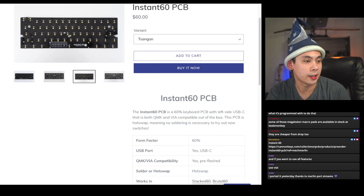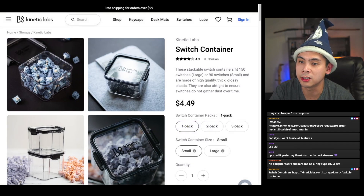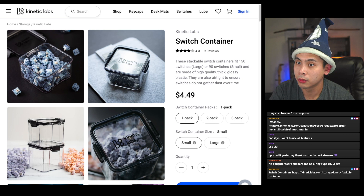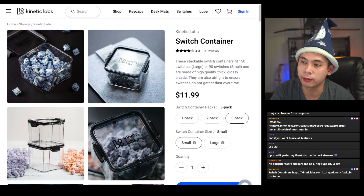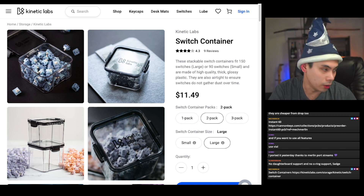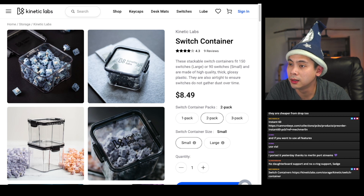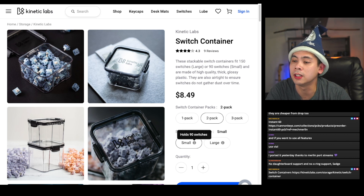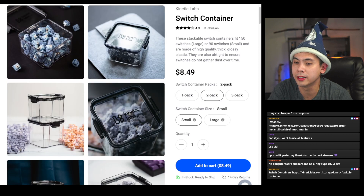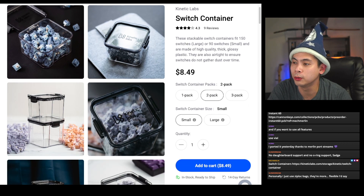The next in-stock item I'd recommend is switch containers. I bought a bunch of switches recently and have been using these to store them. I buy from Kinetic Labs — you can get a three-pack for $11.99, or individual packs. The large fits about 150 switches and the small about 90, though I've been able to fit up to 100 in a small one. If you're in Seattle like me, buying from Kinetic Labs you'll probably get it within a week.